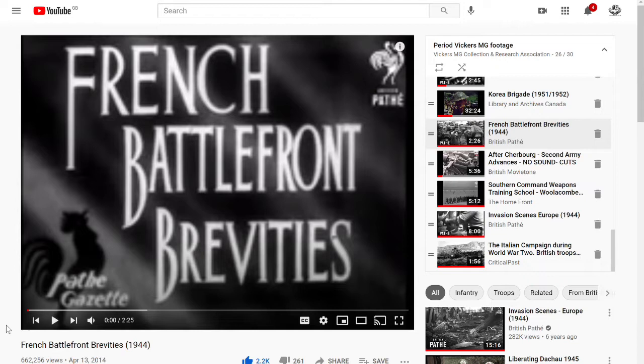You can see the playlist on the right-hand side, where we've listed all the original clips we're likely to include in the future. We'll keep finding and adding to them, so if you find some period Vickers MG footage, please do let us know so we can add it to the playlist.